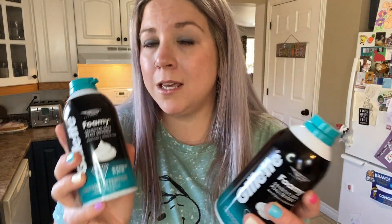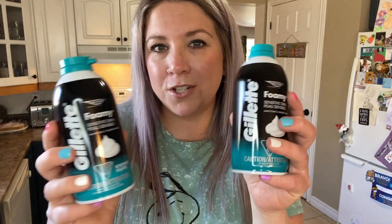Curtis needed some more Gillette sensitive skin foam wash for shaving — so I got that for him.